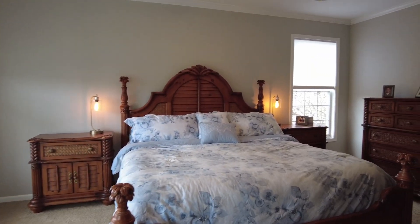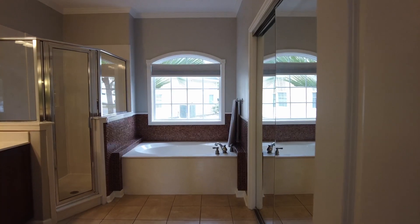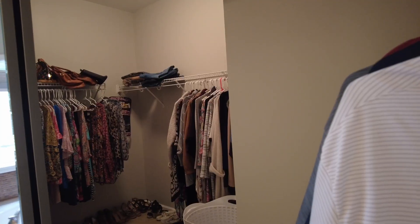The master bedroom is nice, spacious, and bright. It's on the first floor and it leads directly to the patio out back. Right off of the master bedroom, the master suite has a soaking tub, stand-up shower, dual sinks, and a walk-in closet.